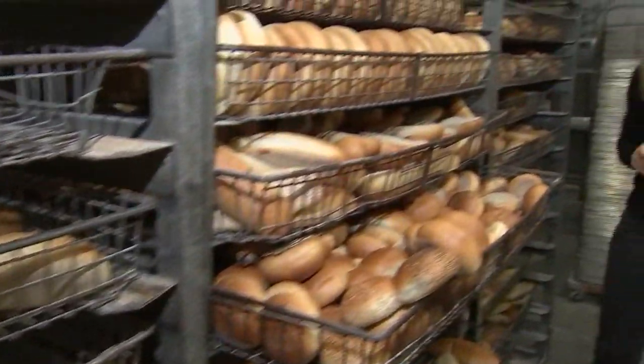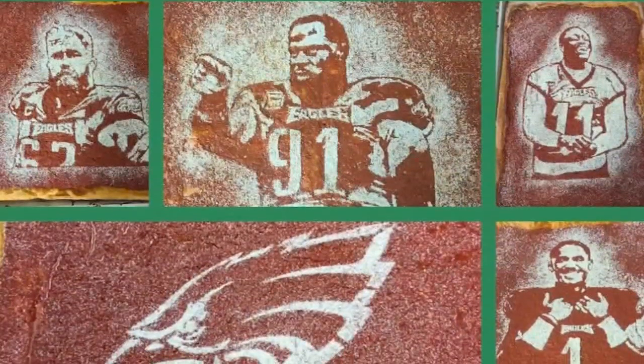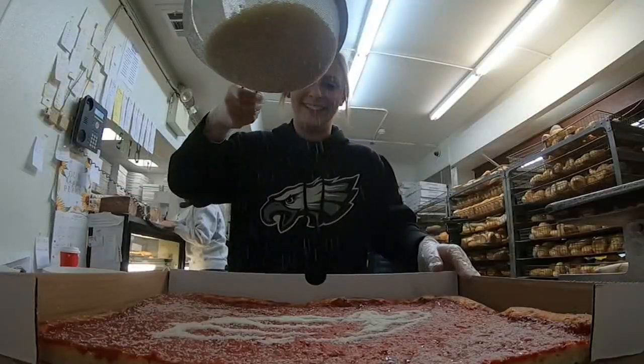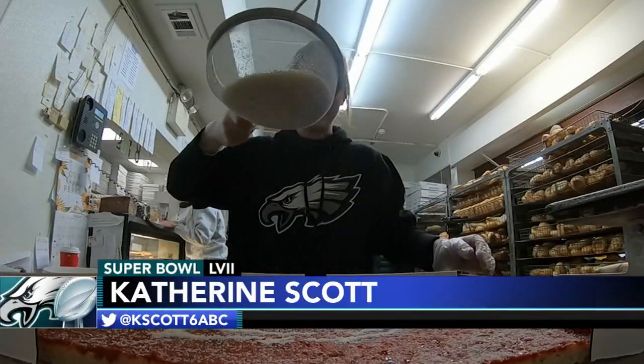The orders have been rolling in, so to speak. It's a crunch in these days leading up to the Super Bowl. The Eagles fans are really a fun fan base. And when we're good, we're good. The pies are popular — order soon. Go birds.